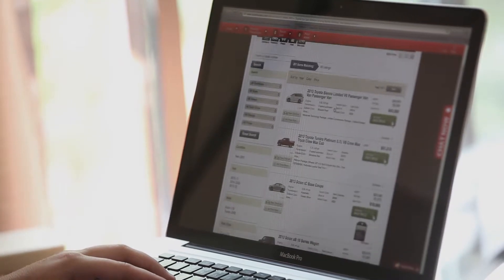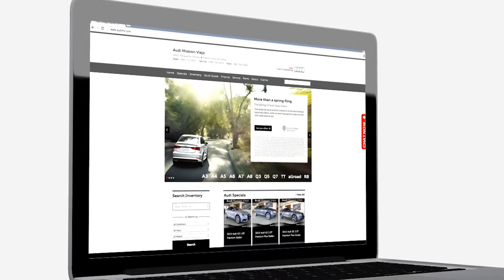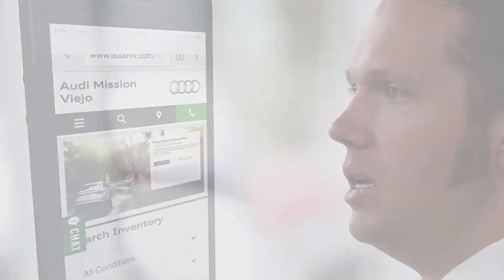Most people, when they do their research shopping for a car, they do it anywhere. They do it at work, they do it in their car, they do it when they're walking down the sidewalk, they do it when they're sitting in their living room with their significant other. It slides across all different devices, whether you're on a desktop computer, a tablet computer, or a mobile device. It has to be the same experience and the same level of experience, no matter what you're on.